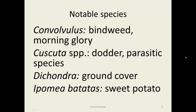Cuscuta, I've already talked about when I discussed parasitic plants. Dichondra is used for a ground cover, not so much anymore. And then the sweet potato, Ipomoea batatas.